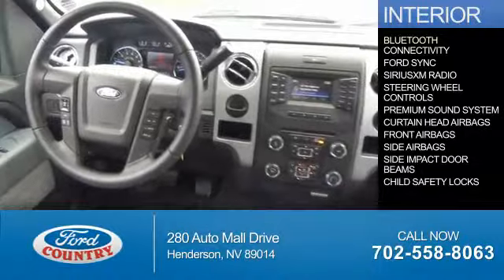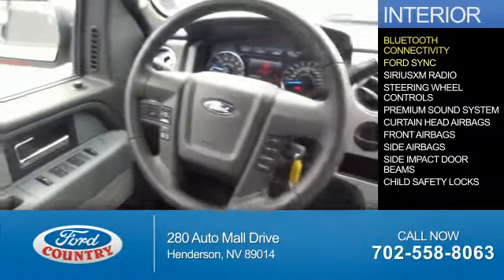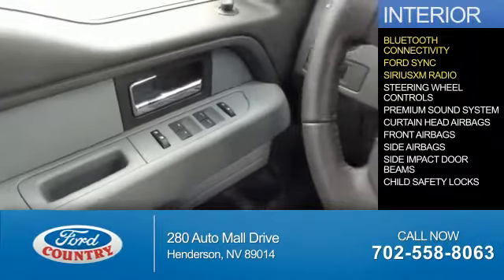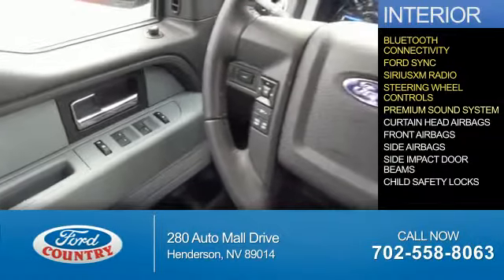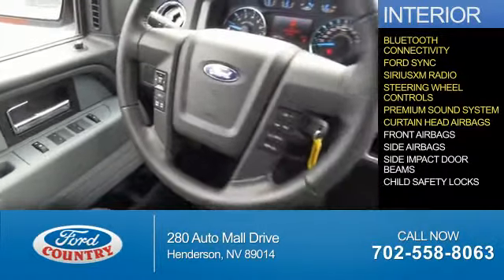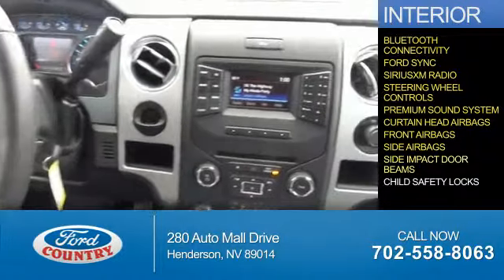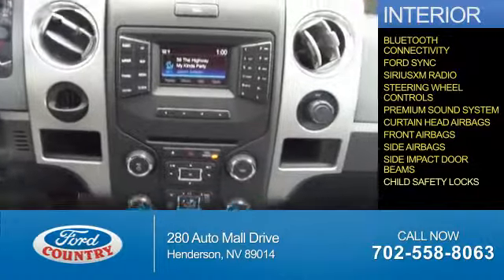Inside you'll find Bluetooth connectivity, Ford Sync voice activation, Sirius XM satellite radio, steering wheel controls, a premium sound system, curtain head airbags, front airbags, side airbags, side impact door beams, and child safety locks.